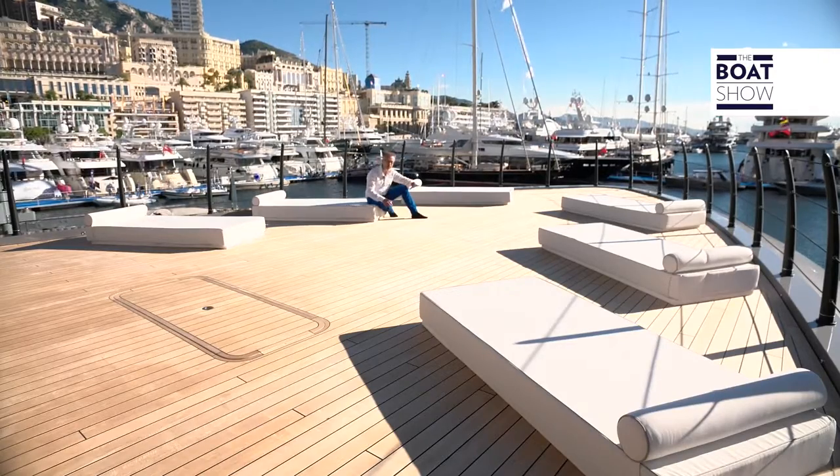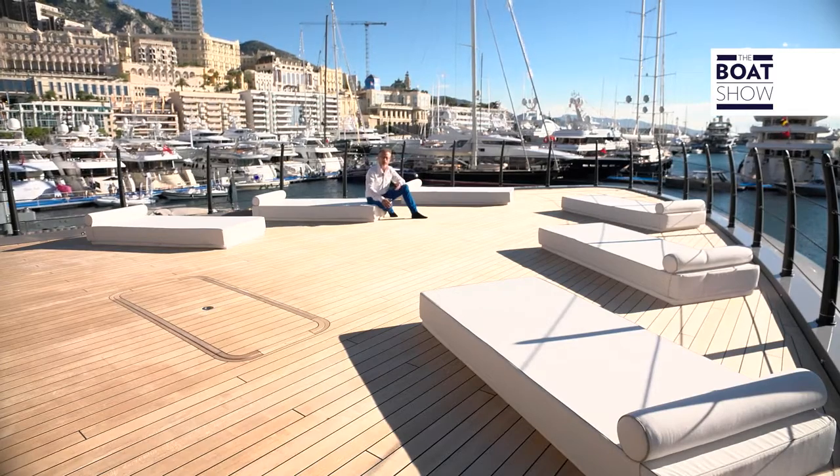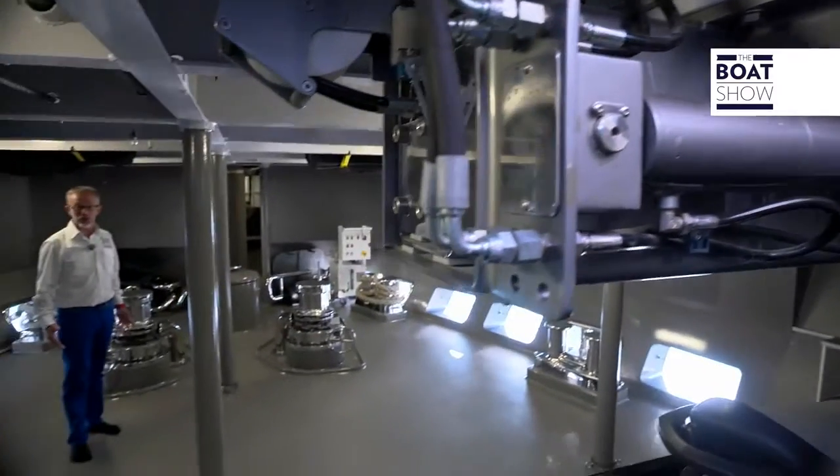Look how this bridge at the bow is fantastic, really clean. There isn't even a bollard or anchor winch. So how does it moor up? Come and see. It's all underneath here.